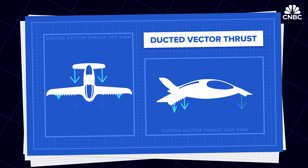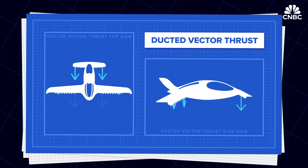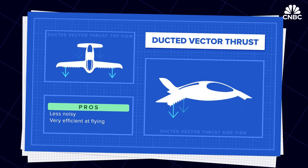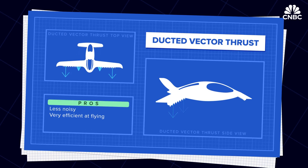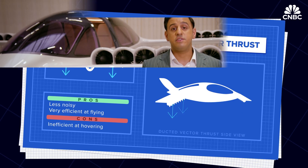Finally, there's ducted vector thrust models, which don't have a propeller in sight. They utilize multiple individually controlled electrical ducted fans to push the vehicle upwards. This model is quieter and can fly longer distances efficiently; however, hovering requires two times the power consumption of regular open rotor models.